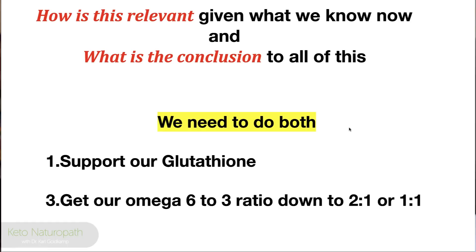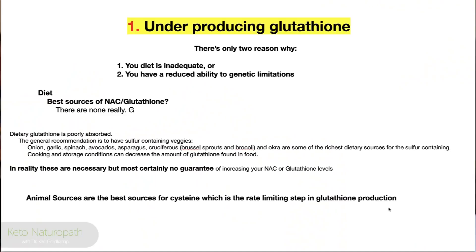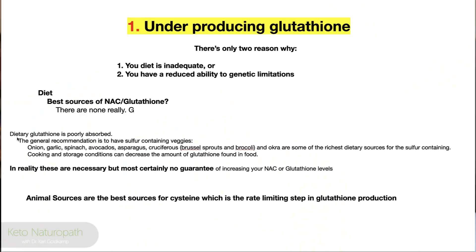Given what we know, the conclusion is: we need to do both — support glutathione and get our omega-6 ratio down to 2:1 or 1:1. It can be done. When you're underproducing glutathione, there are only two reasons: your diet is inadequate or you have a reduced genetic ability to produce it, or you are over-consuming it due to environmental stress — and one of those environmental stressors is omega-6. If there's a lot of omega-6 in your red blood cells, it is consuming your glutathione because it is causing inflammation.